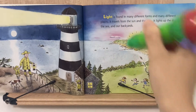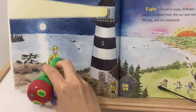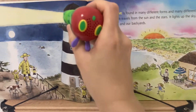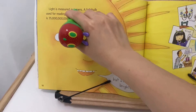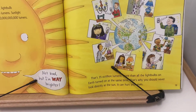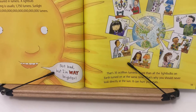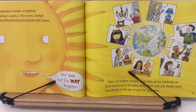Light is found in many different forms and many different places. A light bulb used for reading is usually 1,750 lumens. Not bad, but I'm way brighter — that's 35 octillion lumens, more than all the light bulbs on Earth turned on at the same time.